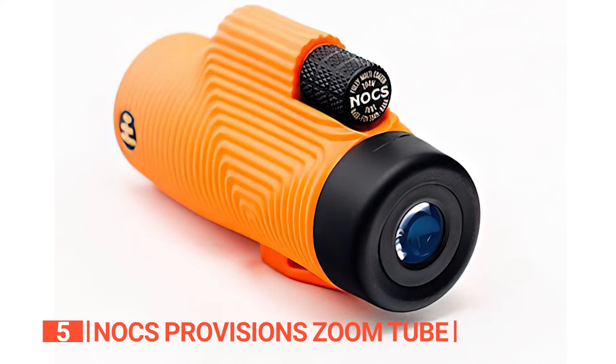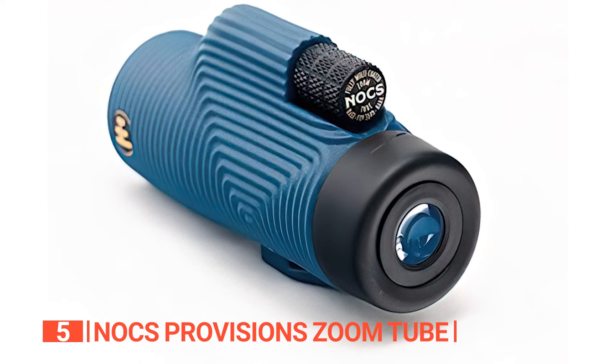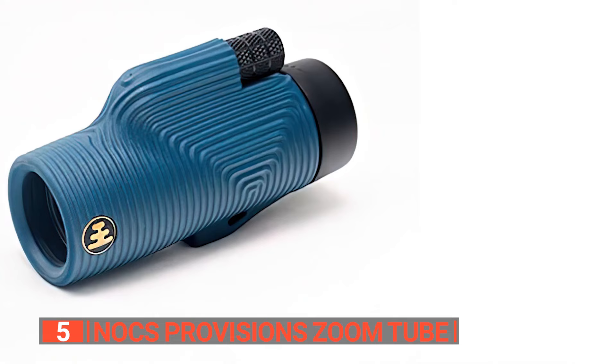All in all, this monocular is a versatile and portable outdoor observation and photography device. Its compact design, high-quality optics, and tripod compatibility make it an excellent choice for capturing stunning images of nature. Its pros are: it is very compact so it can fit in your pocket easily, it has a thick hard-wearing rubber coating that provides good grip, and its design makes it easy to hold steady.